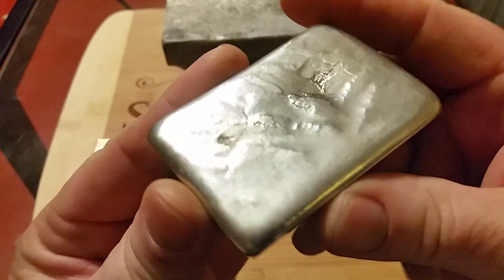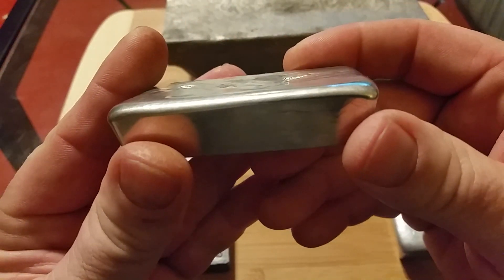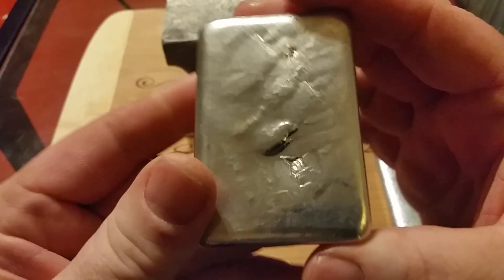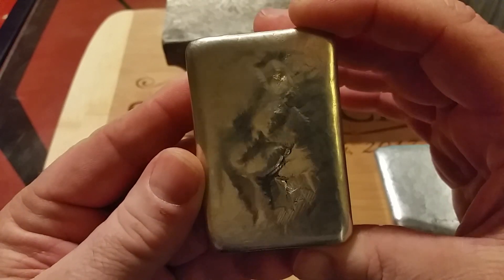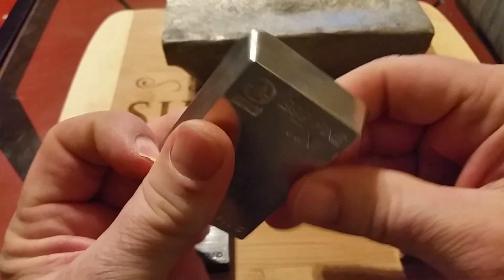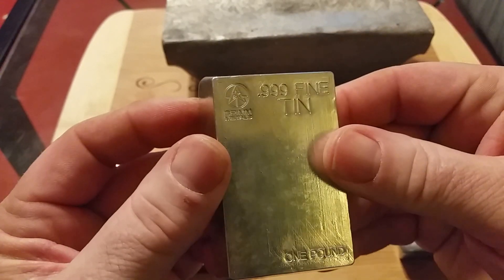Number three. Pretty shiny. What do you think? Tin.